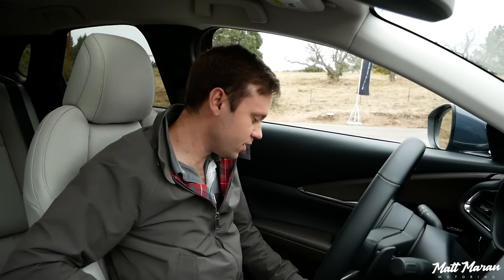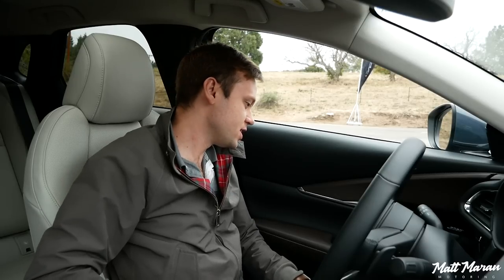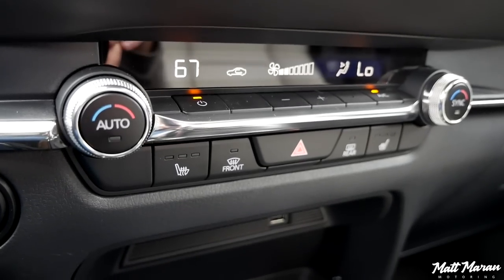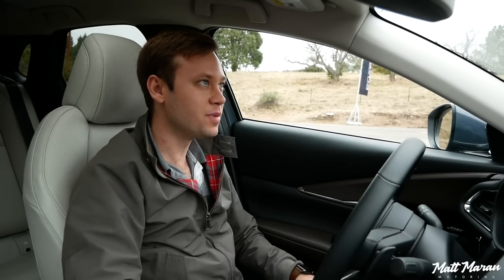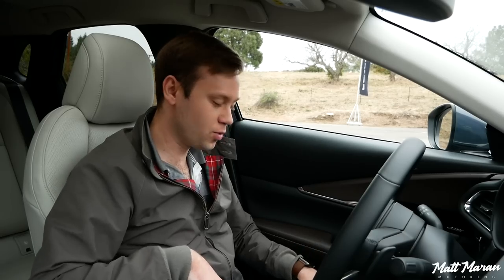They're also heated seats, though they aren't ventilated — that is one thing that is missing, but we do have button cutouts, so I'm hoping maybe that's something they'll add down the road. But great seats overall.